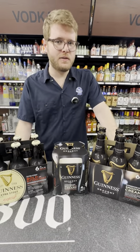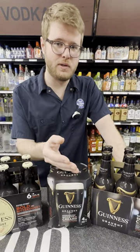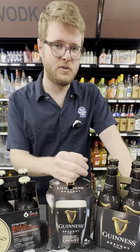Believe it or not, it's actually pronounced draft. That's because this style of Guinness is meant to taste just like one you would get on draft in a bar. It's 4.2% and uses nitrogen instead of carbon dioxide.